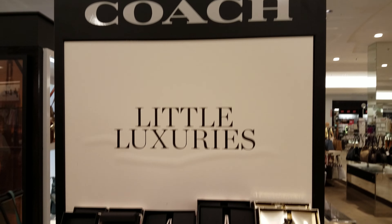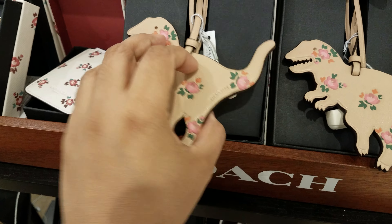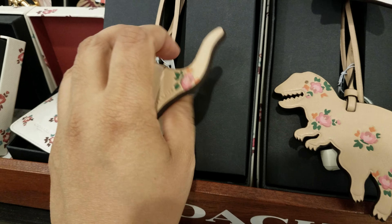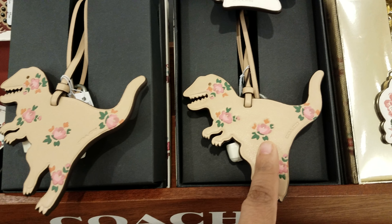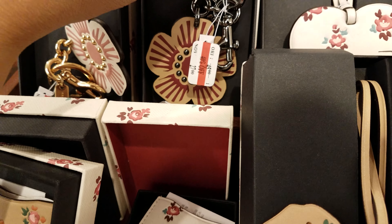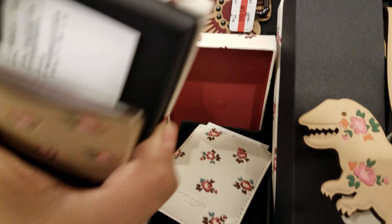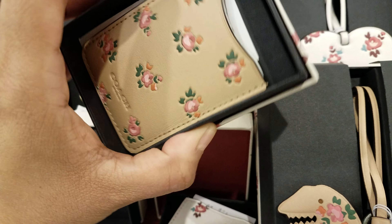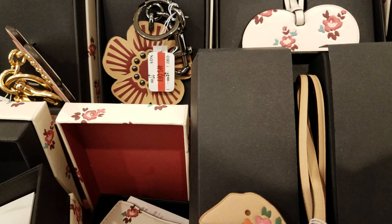Coach little luxuries down here — look at this one, it's a dinosaur one, it is Coach. Let's guess — $35. They do have a unicorn, a heart, and a keychain one — $27. It's a flower and that should be the same price. This is a little card one, like for your credit cards.